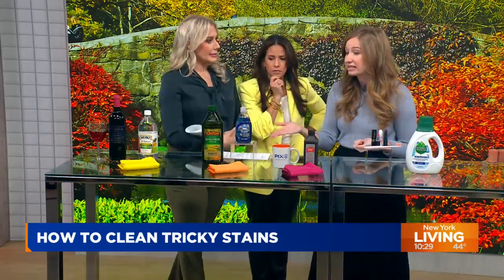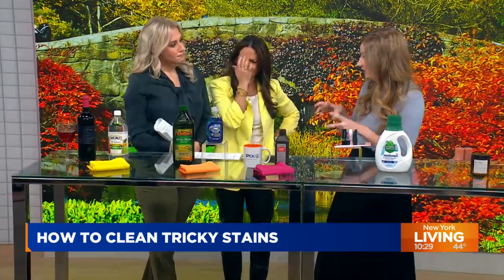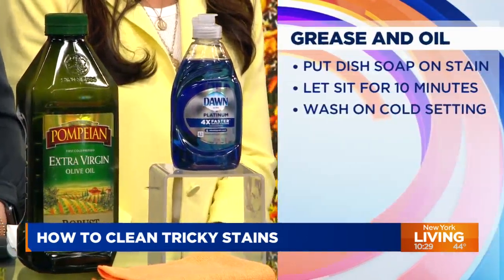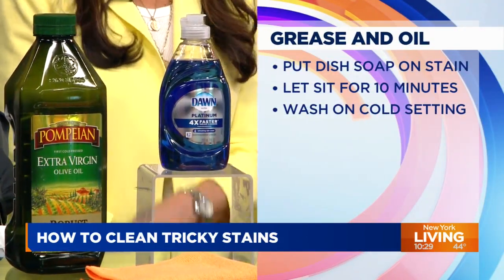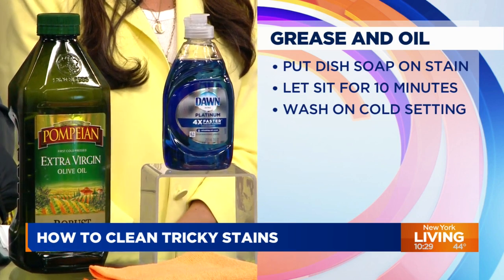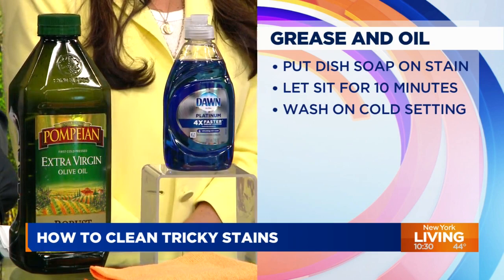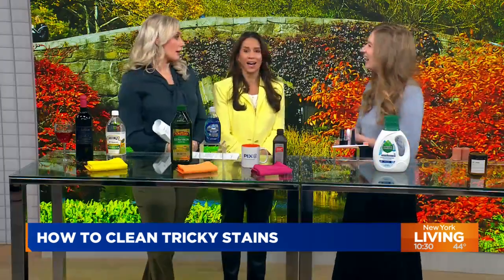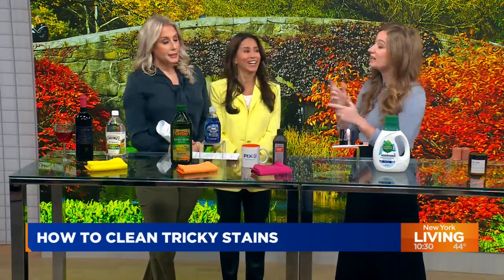Next, a big Thanksgiving stain: oil stains, grease stains, that greasy cooking grease. I love cleaning with dish soap — dish soap is such a powerful cleaner. Even if it's an item of clothing, you can use dish soap to cut the grease and pick up that stain, whether it's on your tablecloth or a silk blouse. You always want to check your fabric first before you apply anything to it, just to make sure you don't make the stain worse.